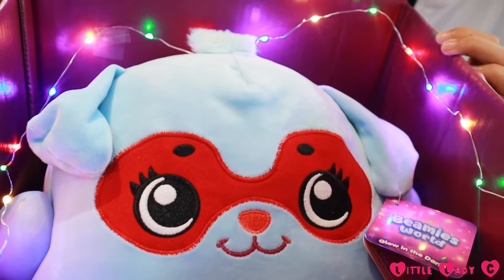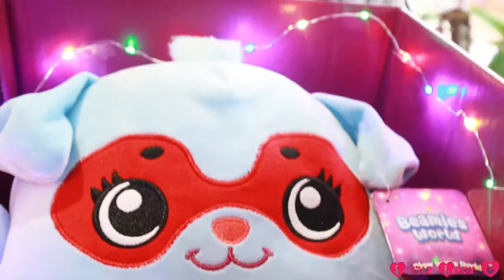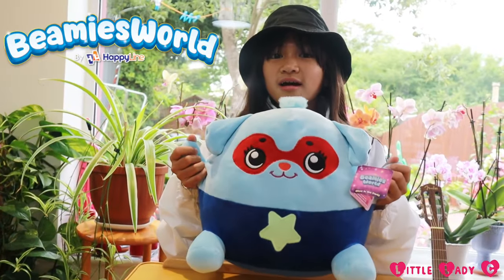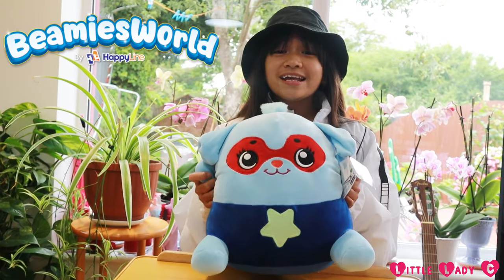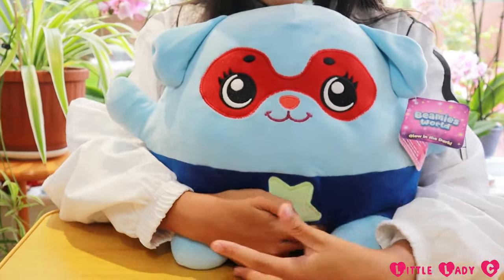Look at the lights and the blushes. So this is Alonzo. He is a super dog and he's always protecting his friends. That's so cute, and he's super soft as well.